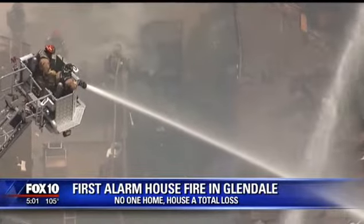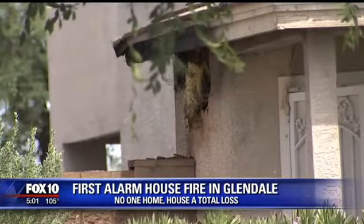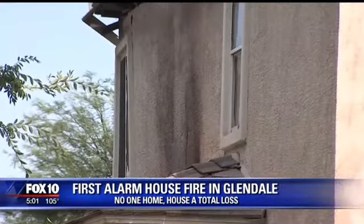Dozens of firefighters arrived on scene. Chris James with Glendale Fire says the blaze started on the exterior of the house and quickly spread up the side and into the attic.